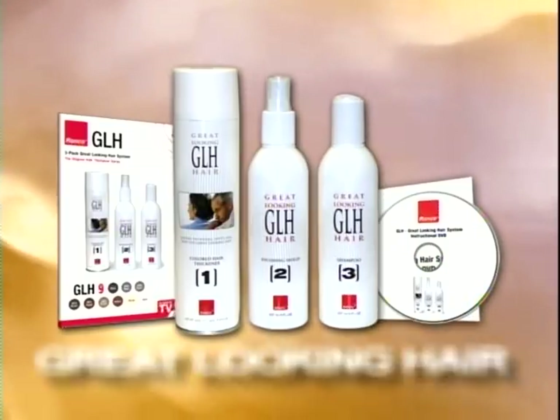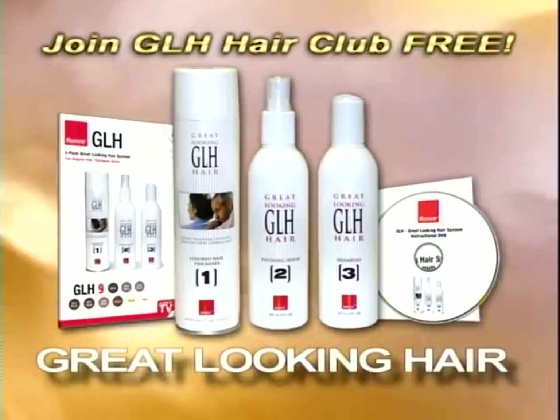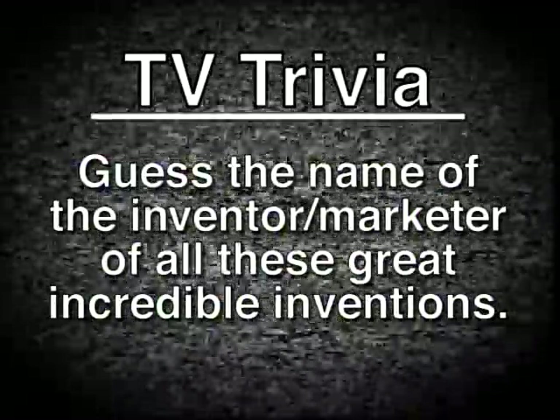Stay tuned to find out how you can get great looking hair and join the GLH Hair Club for free. Can you guess the name of the inventor or marketer of all these great, incredible inventions?